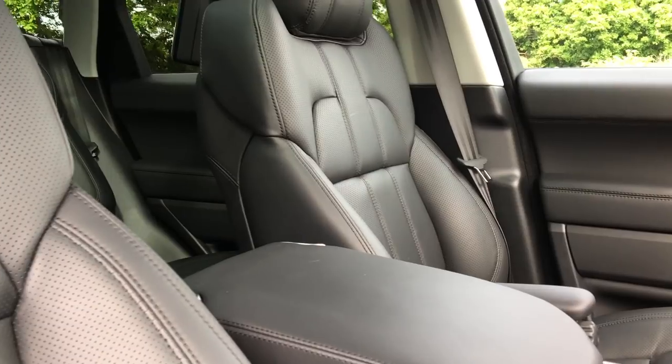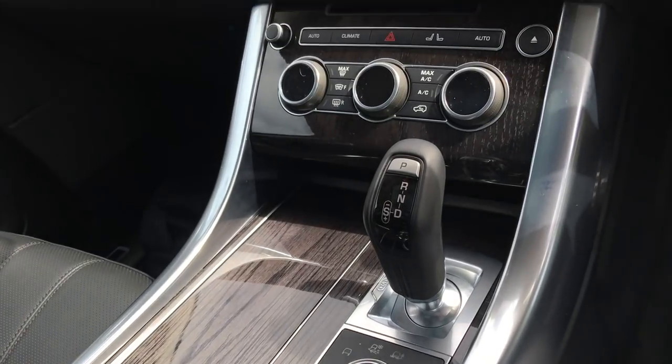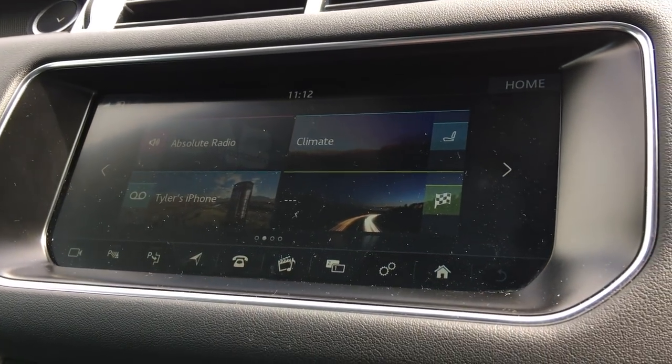The front seats are heated, cooled, and massaging, all controlled via the wide touchscreen infotainment display — the InControl Touch Pro unit from JLR. It's proven itself to be a really good unit and it's a great addition to the new Range Rover Sport.